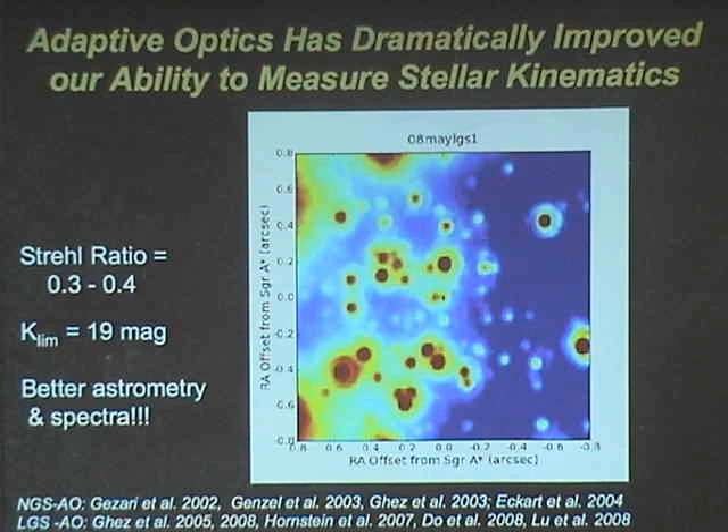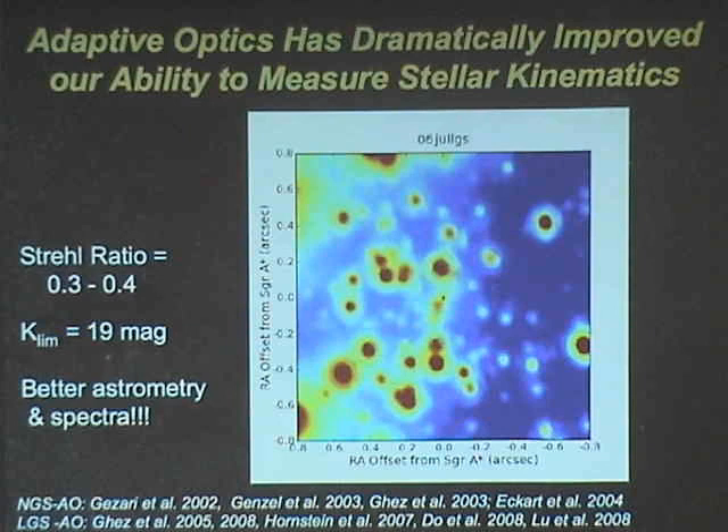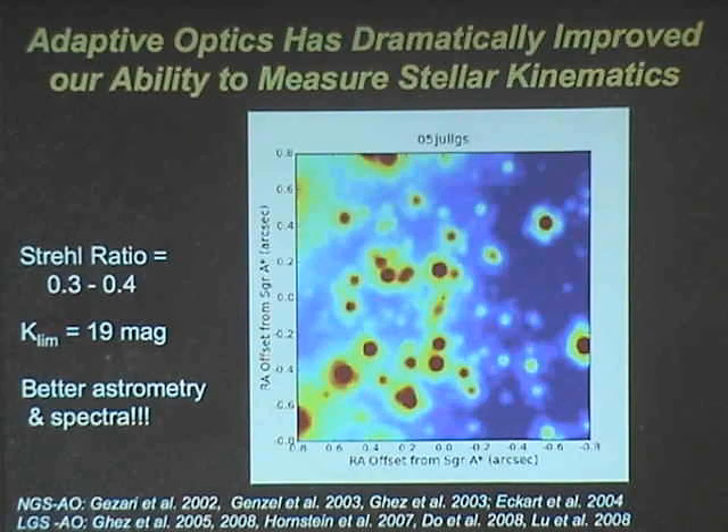There are a couple of caveats. One is there's a young population that has net motion — you have to take them all out. If you don't, you induce some interesting phenomena. I'm going to come back to this when I talk about the possibility of companion black holes.